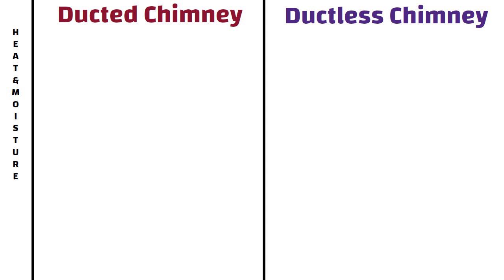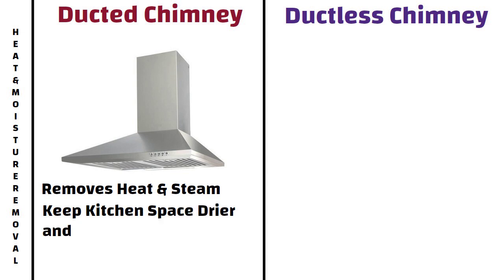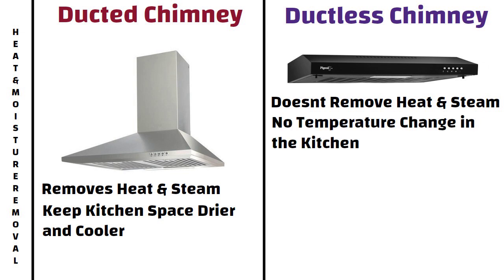Heat and Moisture Removal. A ducted chimney removes heat and steam from your cooking space through pipes, consequently keeping your kitchen space drier and cooler. On the other hand, a ductless chimney doesn't remove heat and humidity from the kitchen. The air is recirculated within the kitchen, so there will be no temperature change.